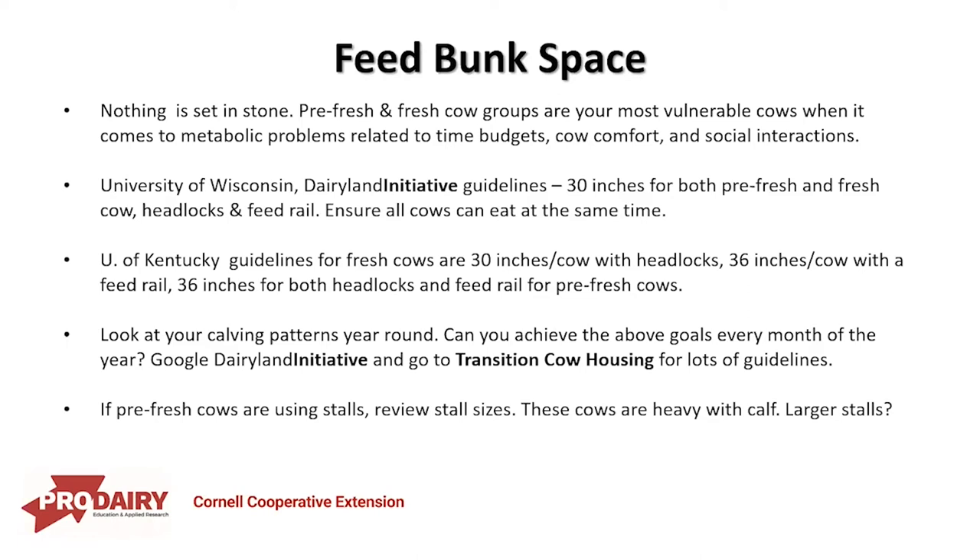University of Kentucky recommends 30 inches per cow with headlocks and 36 inches per cow with a feed rail for fresh cows, and 36 inches for both headlocks and feed rail for pre-fresh cows. Take a look at your own situation — those are pretty generous guidelines that most herds are not achieving. You also need to consider calving patterns since they're not even year-round. Google the Dairyland Initiative and go to transition cow housing — there are spreadsheets where you can input your herd information for projections. If pre-fresh cows are using stalls rather than a pack, review stall sizes, as these cows are heavy with calf.